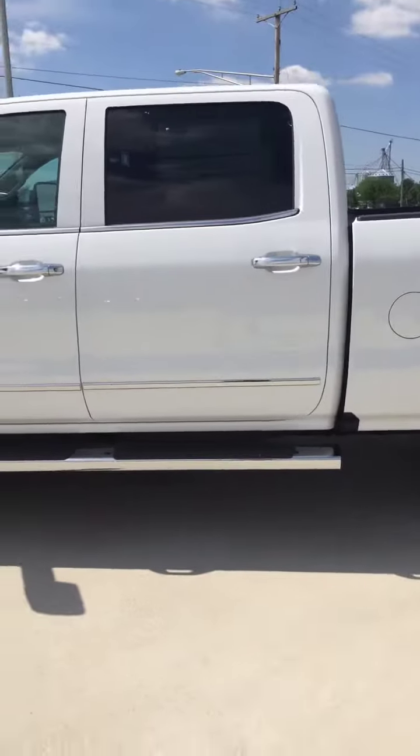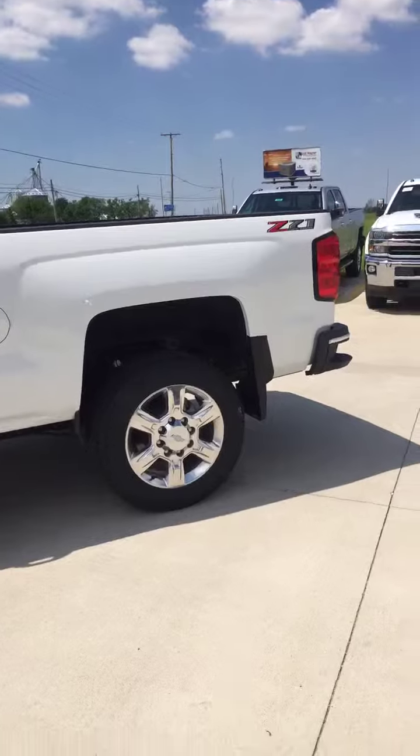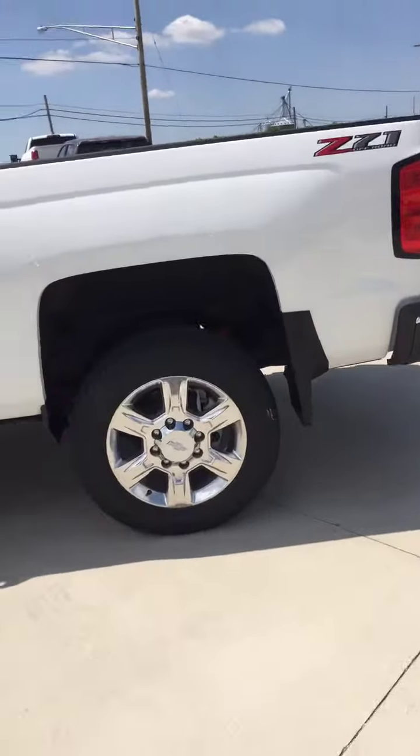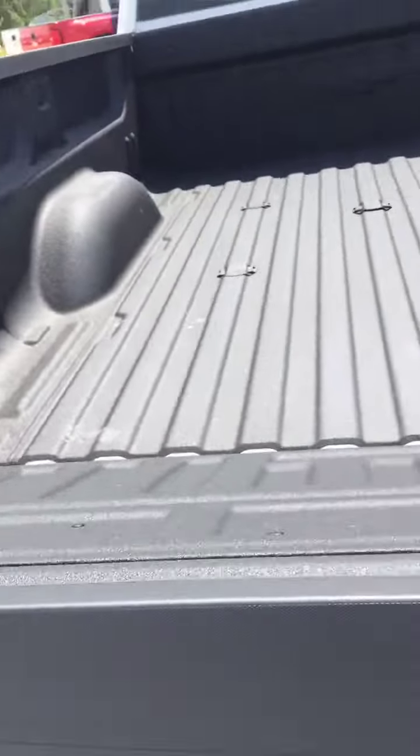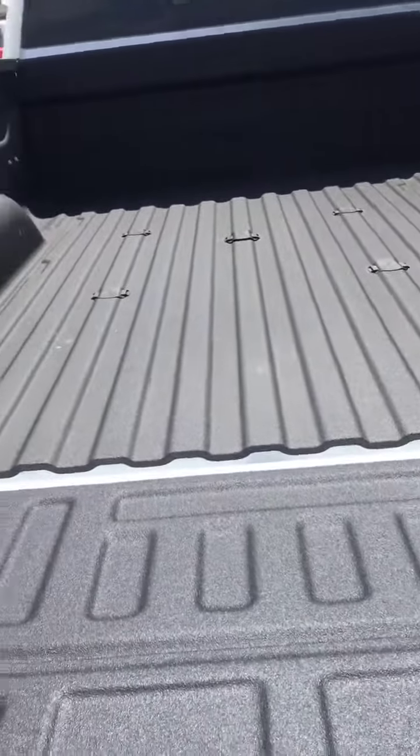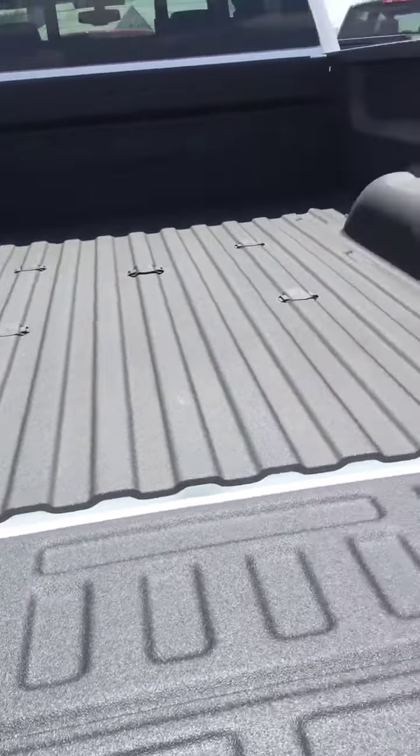Summit White exterior. Got the nice chrome boards, chrome wheels. It's got the spray-in bed liner with the fifth wheel gooseneck prep package, which is kind of nice as well.